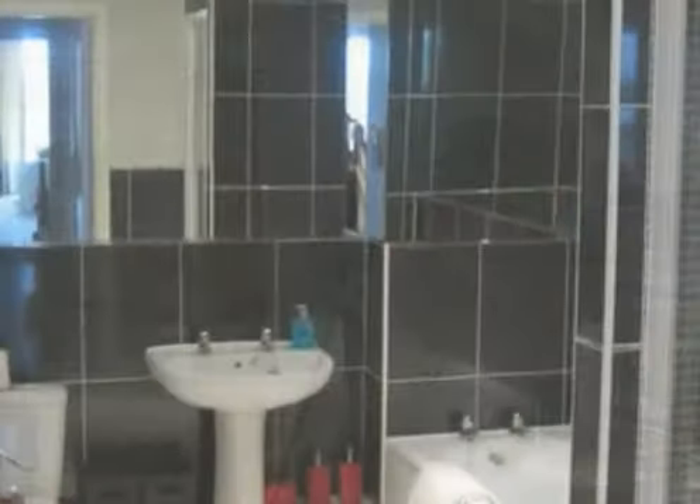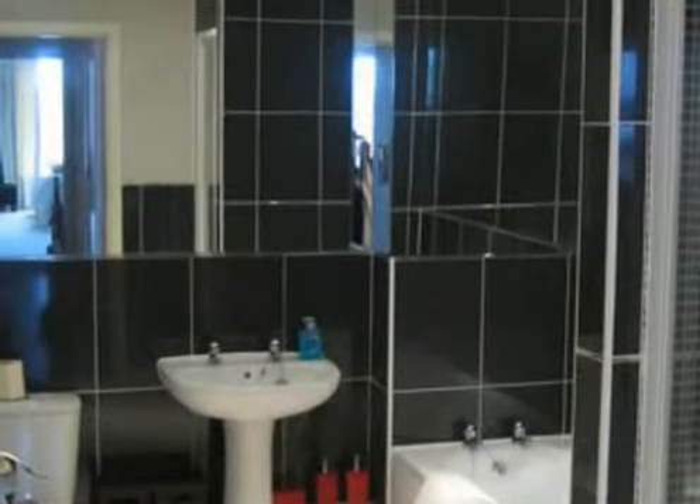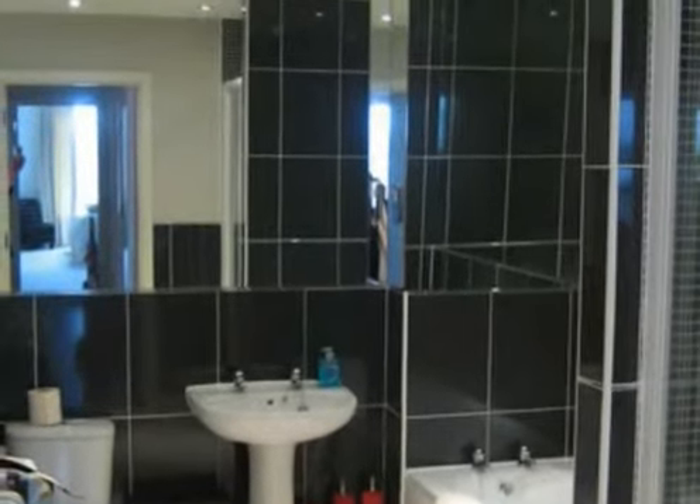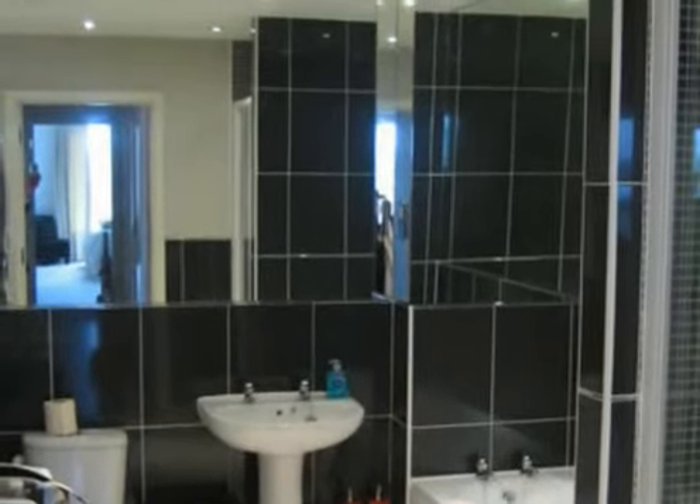A superb and truly spacious mirrored bathroom with matching bath three-piece suite, together with a separate walk-in fully tiled shower cubicle.